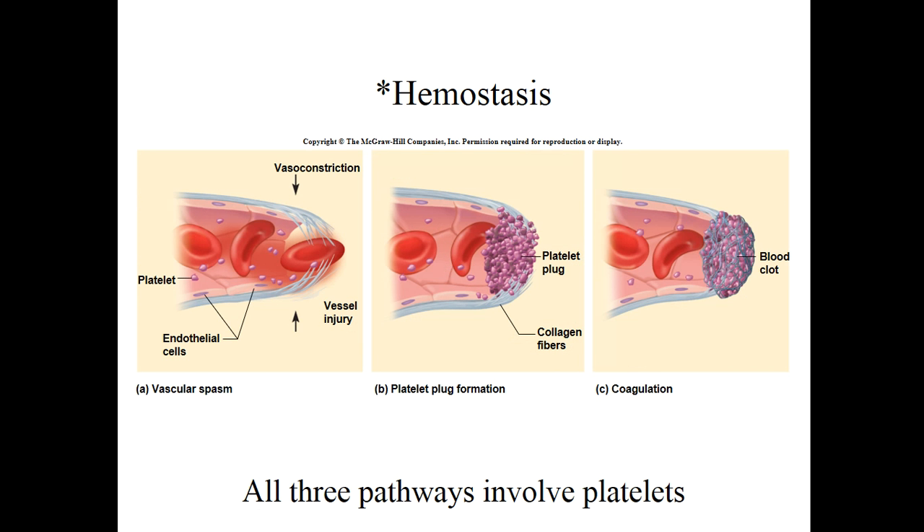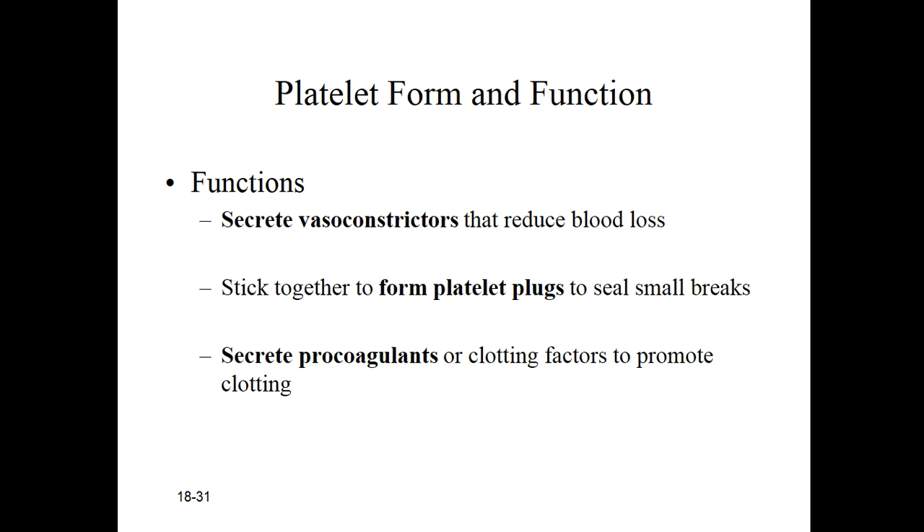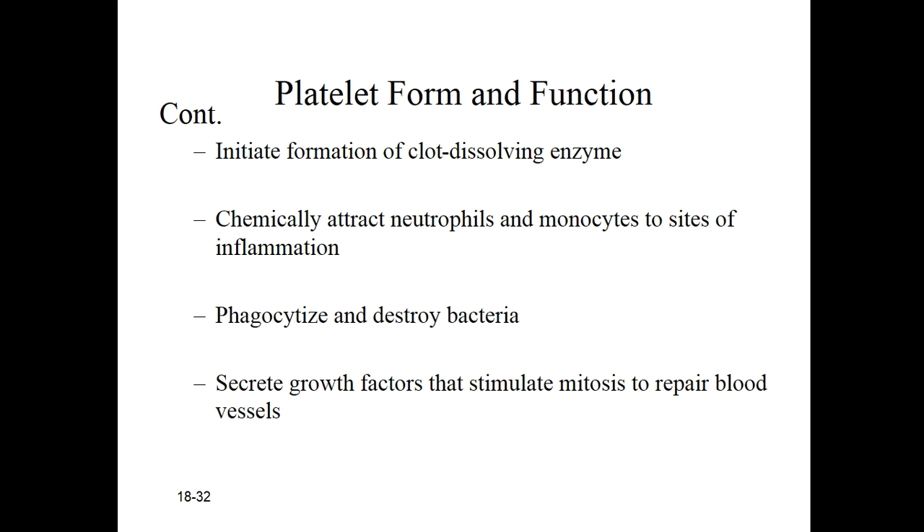That's a preview of hemostasis. Activated platelets not only stick together to form platelet plugs, but they secrete two important types of chemicals: vasoconstrictors, which close the wound a little bit to reduce blood loss, and procoagulants, or clotting factors. These chemicals trigger the formation of a fibrin clot to seal up the wound.